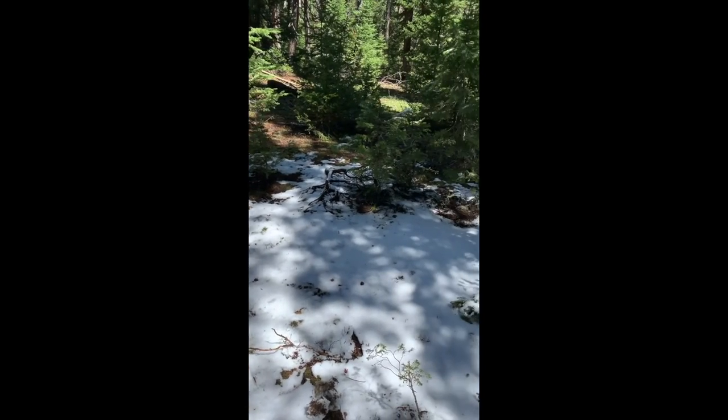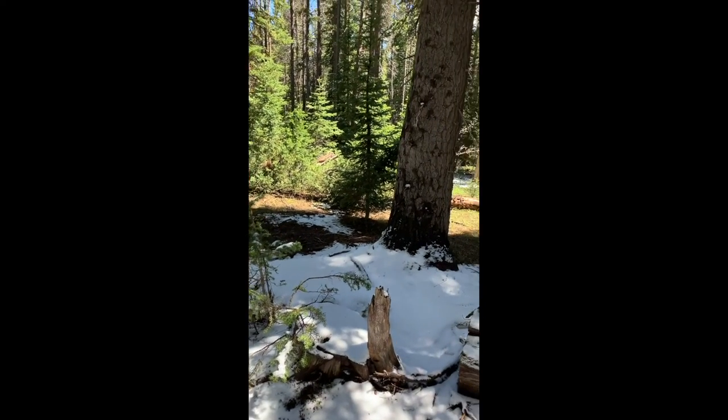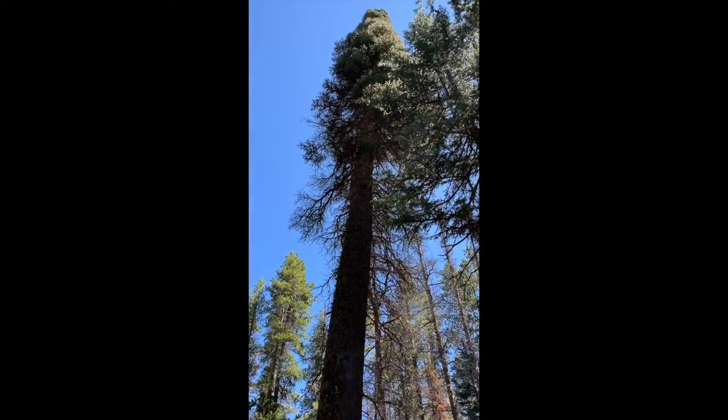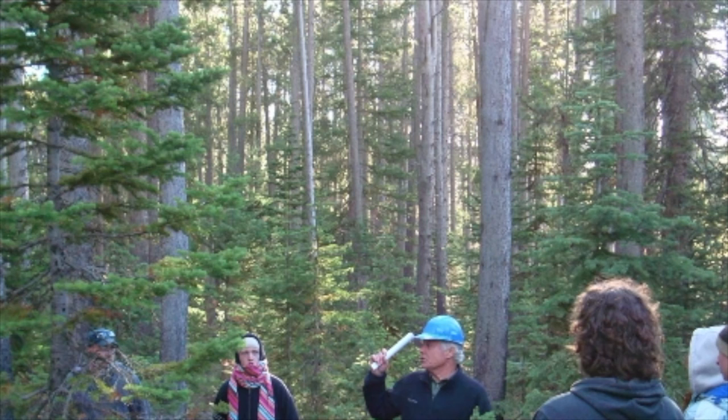All throughout these stands, and others on the experimental forest, are hints of the ongoing research, including monitoring of the bark beetle pressure. And of course, there has been a long history of teaching in these stands as well.